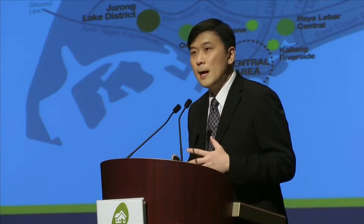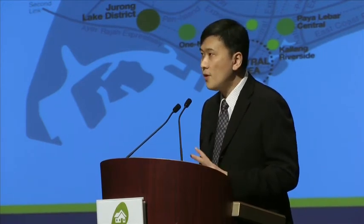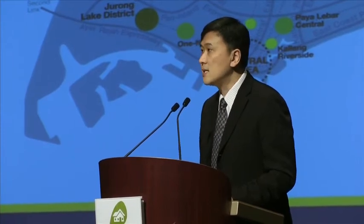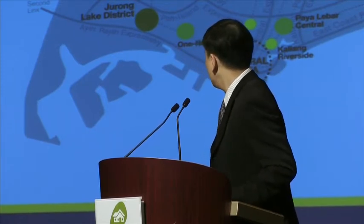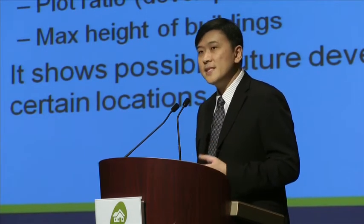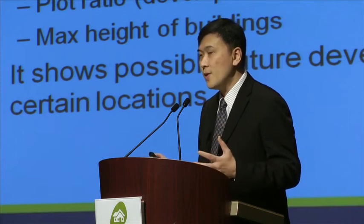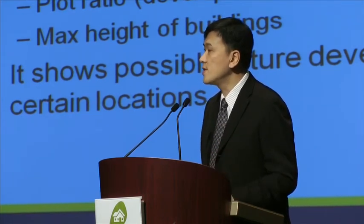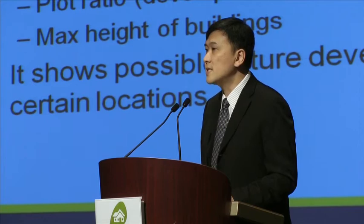The master plan also gives details on what some of the regional centres could be developed into. In Singapore we have about four to five regional centres — chiefly Tampines, Jurong East, Woodlands. Seletar is a bit of a new one, and originally there was Paya Lebar, but I think Paya Lebar is now more of a smaller regional centre. Basically, the master plan is an urban planning tool used by the government, because Singapore is land scarce, so land needs to be allocated to all the different competing needs to achieve maximum efficiency.